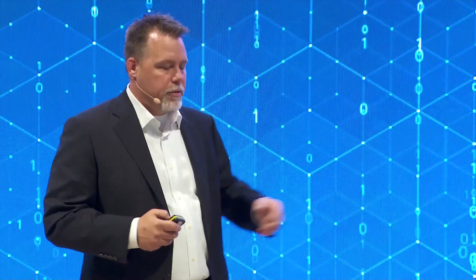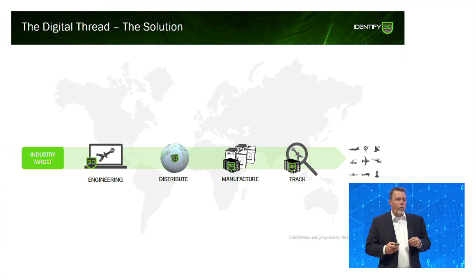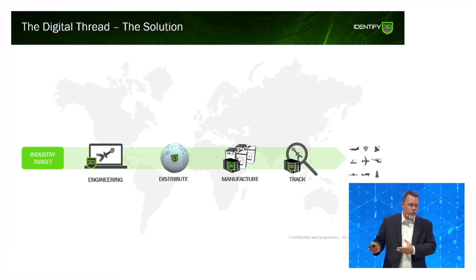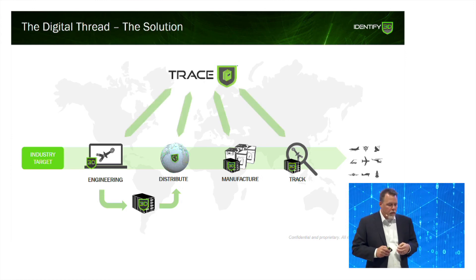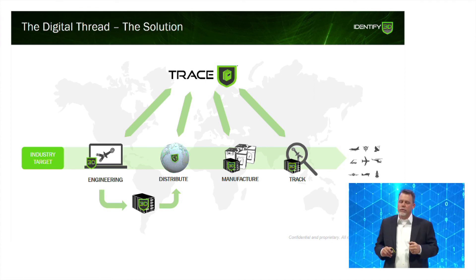What we're doing is enabling all of these systems to handle our digital container. We work with leading-edge engineering tools — CAD, CAM, PLM, with Siemens being a leader in that area. We work with ERP and MES systems for distribution, with front-end manufacturers, and with warehouses for tracking. You create the container in engineering, it moves seamlessly through all these systems, and every time a transaction happens it's reported back. This enables the true digital twin.